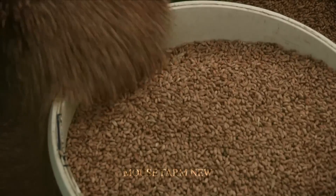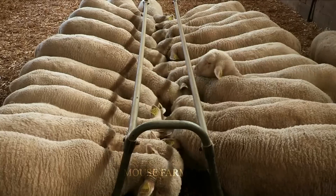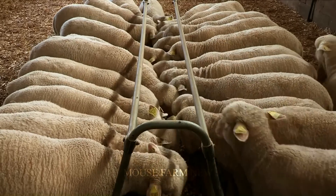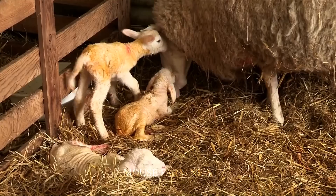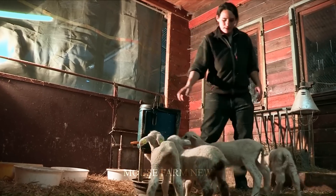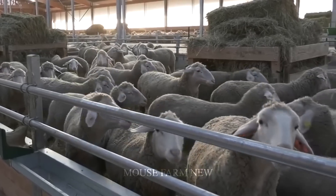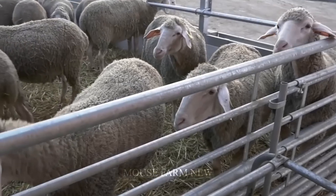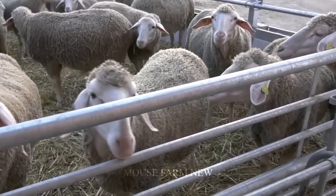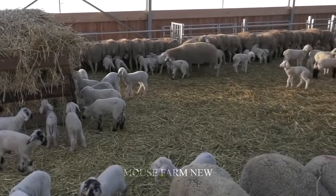Around the world, large-scale sheep farms sometimes raise millions of sheep. Mount Hope Station is a farm in New Zealand with a scale of 1,300,000 sheep. Clare Valley Station in Australia with 1,200,000 sheep and Miranda Station in Australia with a scale of 900,000 sheep.